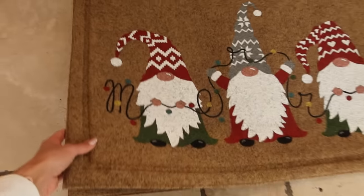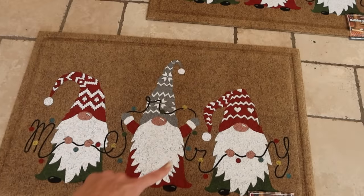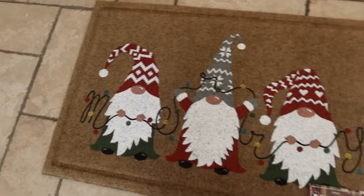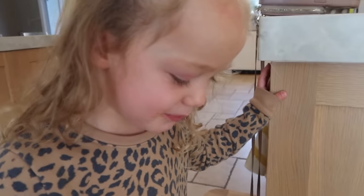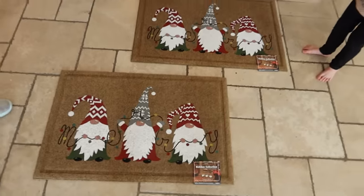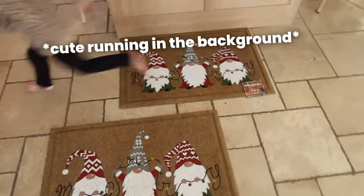Two more impulse buys - these were also on sale and I thought they were adorable. I got one for our front door and one for our side door. They are Christmas decorations. How cute are those?